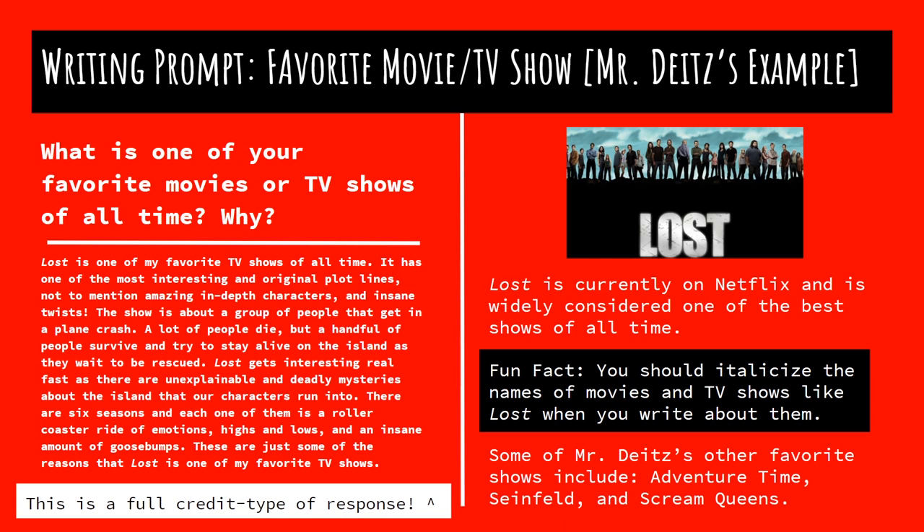And I'll just wrap it up with reasoning: these are just some of the reasons that Lost is one of my favorite TV shows. Plain and simple, the evidence I just mentioned is why it's one of my favorite shows. For those who haven't seen it, Lost is on Netflix currently and is widely considered one of the best shows of all time. It came out in the early 2000s, but that doesn't make it any less good — it is incredible. A little fun fact: you should always italicize the names of movies and TV shows like Lost when you write about them. This would be a seven out of seven response — full credit, hands down.